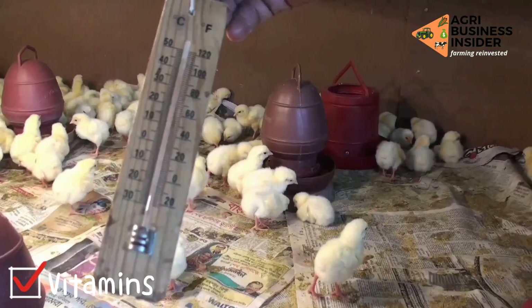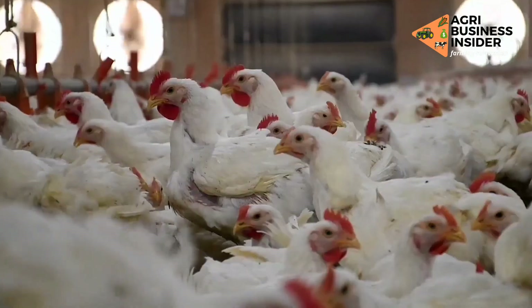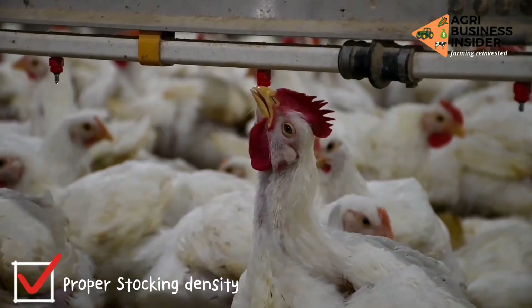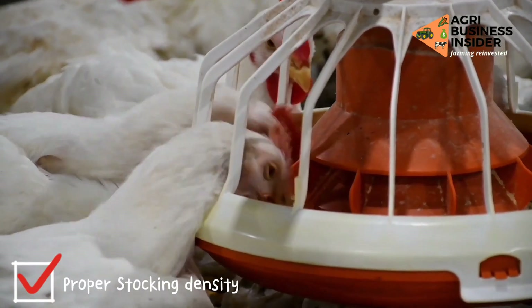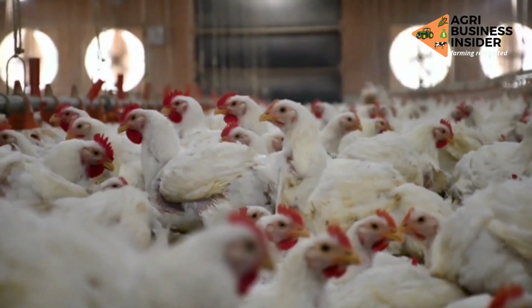The sixth way in which you can manage heat stress in your broiler chickens is by ensuring that you have a proper stocking density, which is manageable and not congested, to prevent piling and stampeding. This may get worse if occasional loud noises disturb your pen.